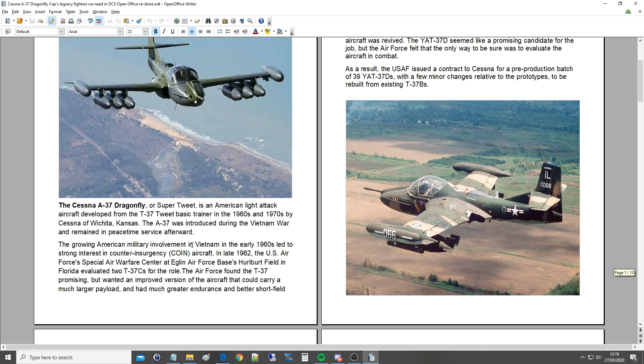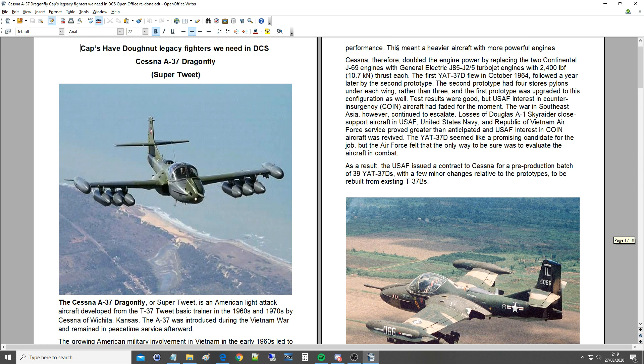The growing American involvement in Vietnam in the early 1960s led to strong interest in counter-insurgency COIN aircraft. In late 1962, the U.S. Air Force's Special Air Warfare Center at Eglin Air Force Base, Hurlbert Airfield in Florida, evaluated two T-37Cs for the role. The Air Force found the T-37 promising but wanted an improved version that could carry a much larger payload and had much greater endurance and better short-field performance. This meant a heavier aircraft with more powerful engines.